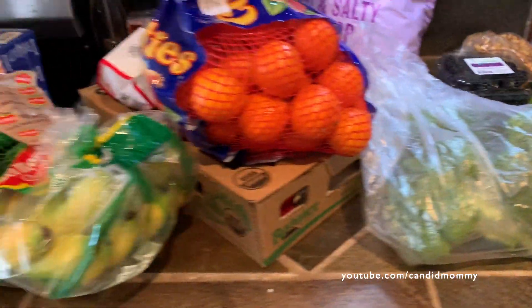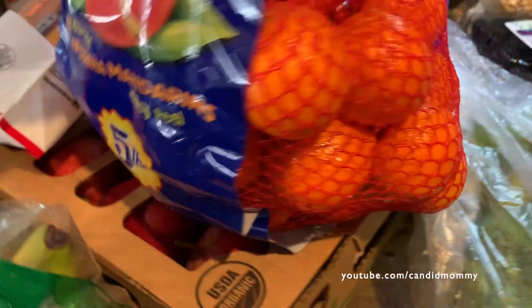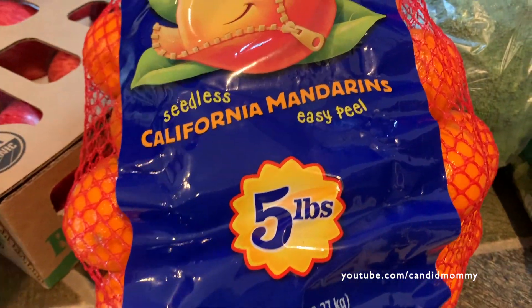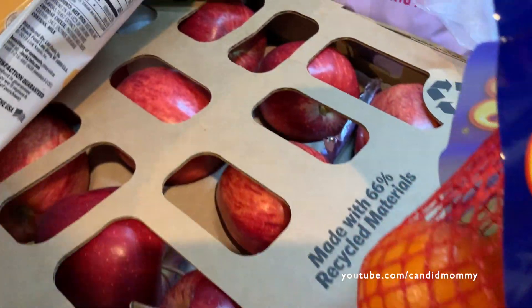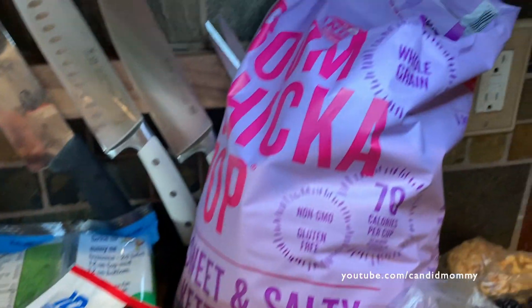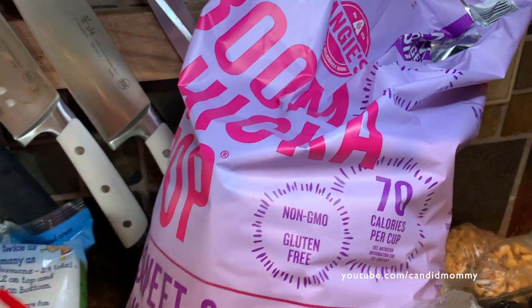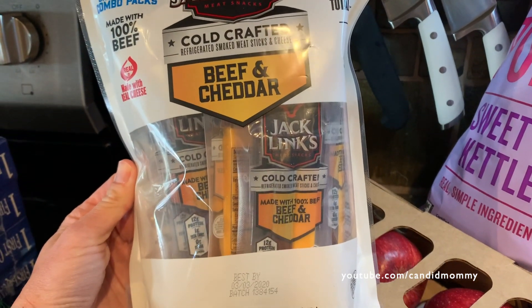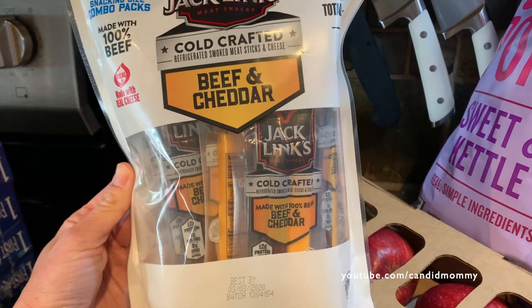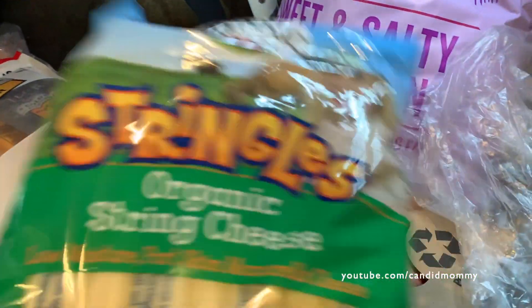Now Costco — I didn't do the most beautiful job of unpacking some of it. It's really cold outside, I was like running in and out. We've got mandarins or cuties, whatever you want to call them. Apples, boom chicka pop, which I've already eaten a fair amount of. We've got these beef and cheddar stick things — I don't know if everybody's going to like them or not, but I thought they would be a nice treat maybe for my people.